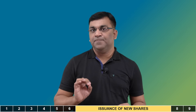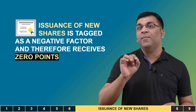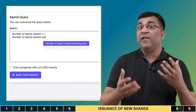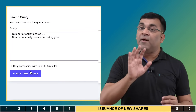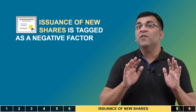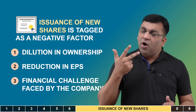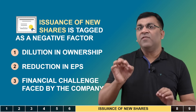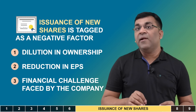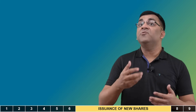The seventh variable is a slightly unusual one: if a company issues new shares, it is considered a negative factor and no points are awarded. This may relate to dilution in ownership, a potential reduction in EPS, or some financial challenge the company is facing. Piotrowski's goal is to identify companies with strong fundamentals, and new share issuances might suggest financial instability or management's inability to generate sufficient funds internally.